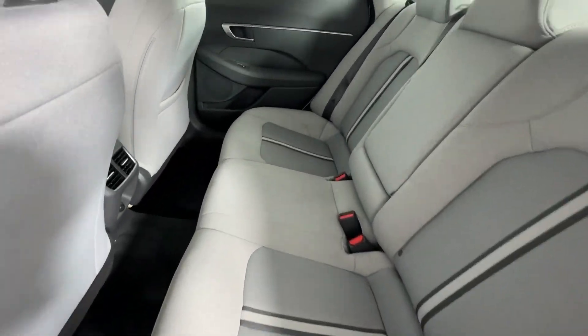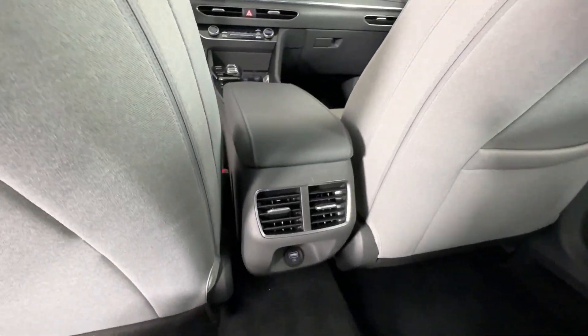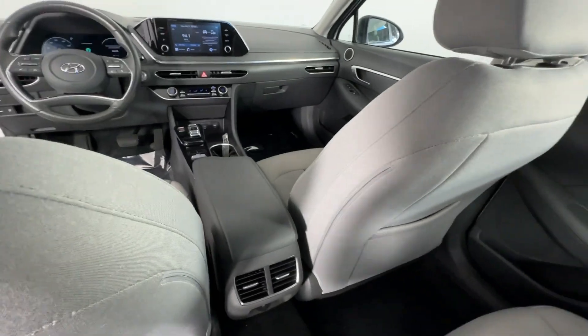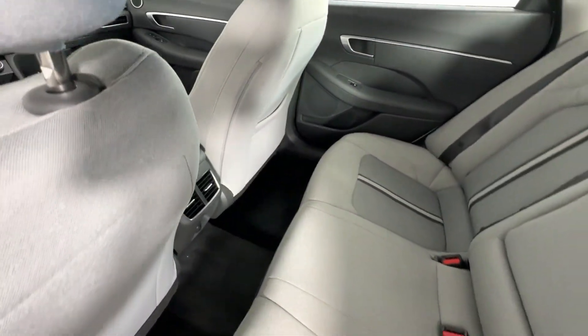Steering wheel audio controls, electronic stability control, aluminum wheels. Give your family the comfort they deserve when you travel in this refined, well-equipped Sonata.